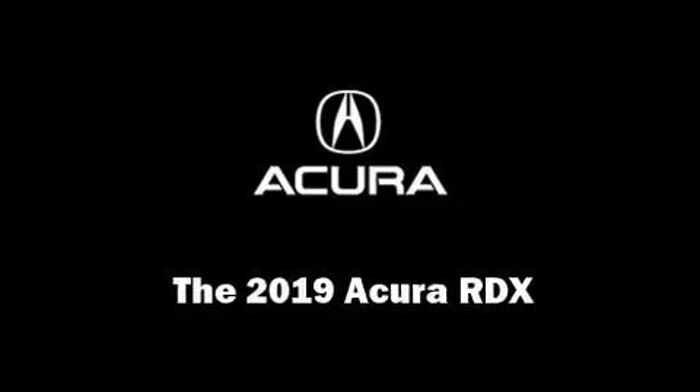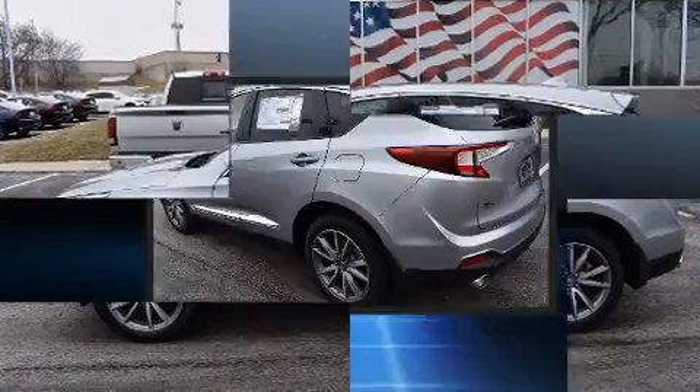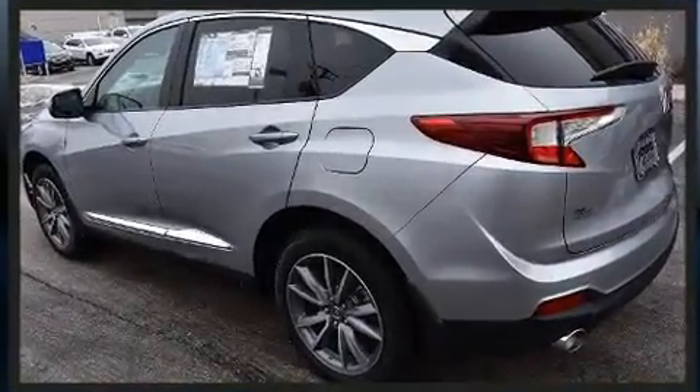Outstanding design defines the 2019 Acura RDX. Turbocharger technology provides forced air induction, enhancing performance while preserving fuel economy.